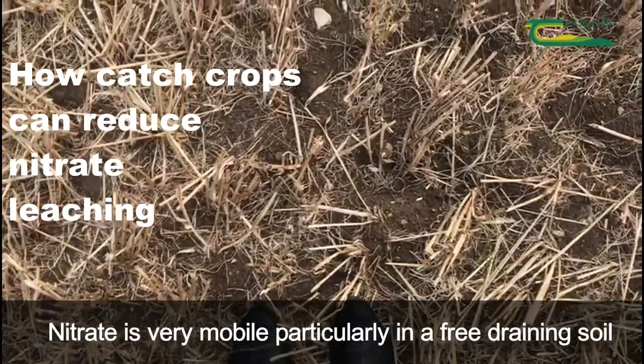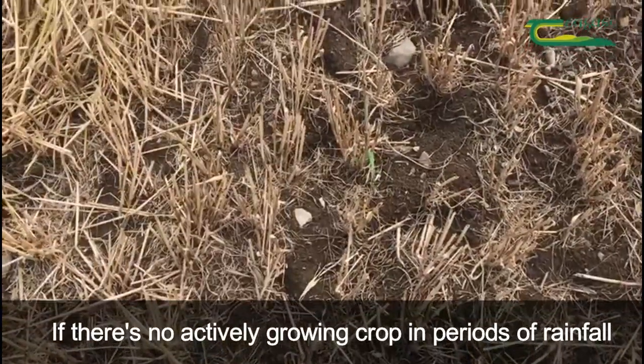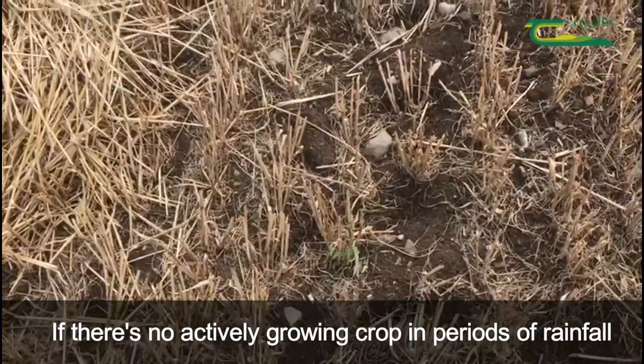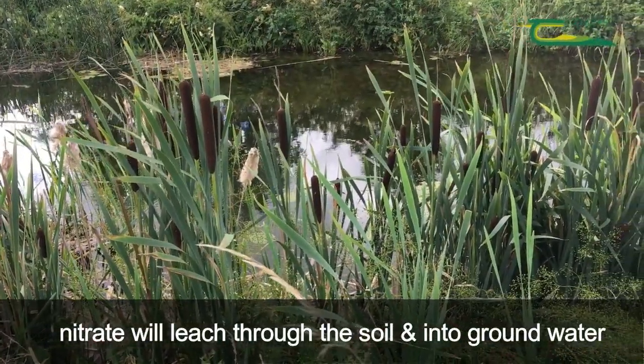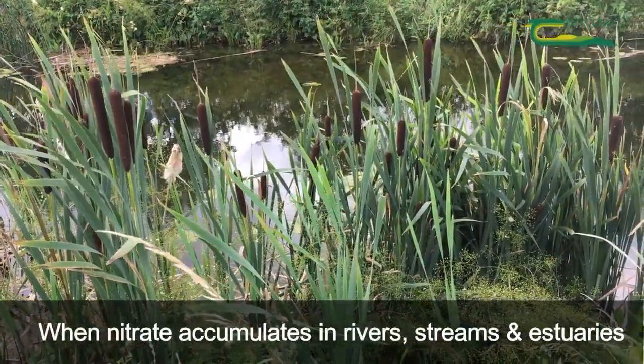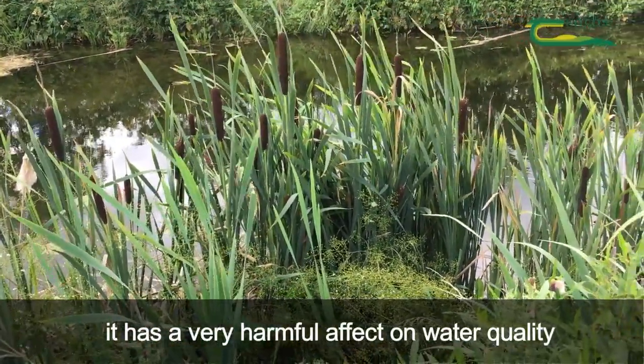Nitrate is a nutrient that's very mobile, particularly in a free-draining soil. If there's no actively growing crop in place, in periods of rainfall, this nitrate will leach down through the soil and into groundwater. When nitrate accumulates in rivers, streams and estuaries, it has a very harmful effect on water quality.